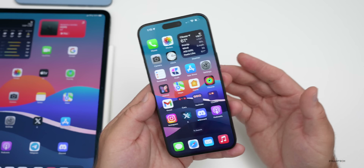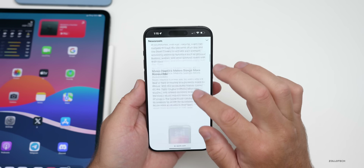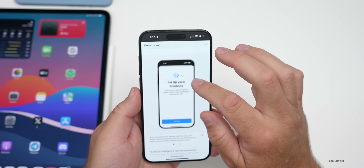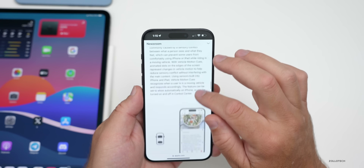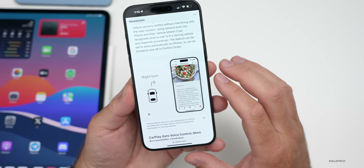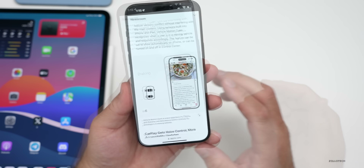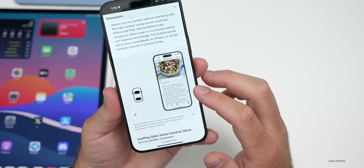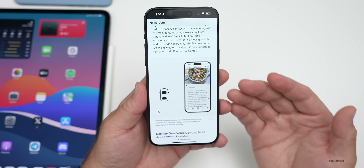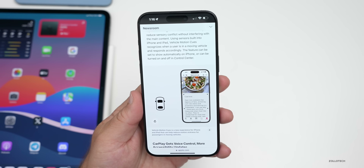Something a bit different is Vehicle Motion Cue. If you're in a car and the device senses motion, it will help reduce motion sickness by moving animated dots along the screen based on the phone's movements. Apple says there'll be a Control Center toggle to disable this, but those dots can really help with motion sickness when using your iPad or iPhone in the car.